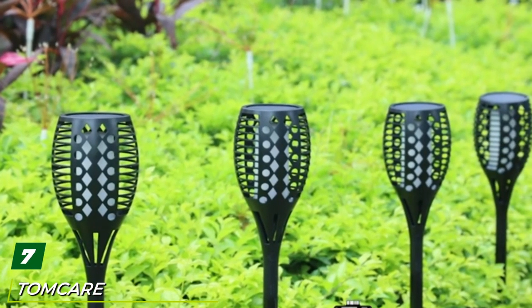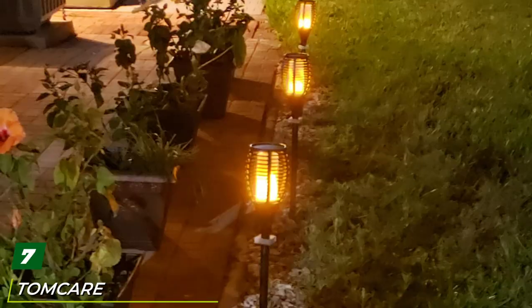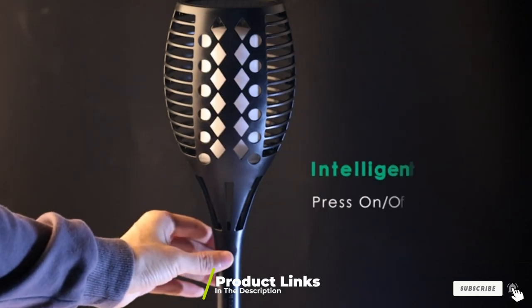Moving on to number seven: Tom Care Solar Lights Upgraded. Here's something above average — these Tom Care Solar Lights put on a safe and smokeless show with dancing flames, making this interesting set a standout addition to your garden or backyard.